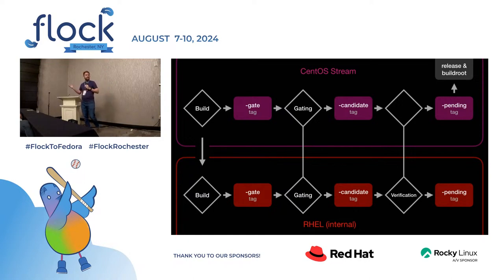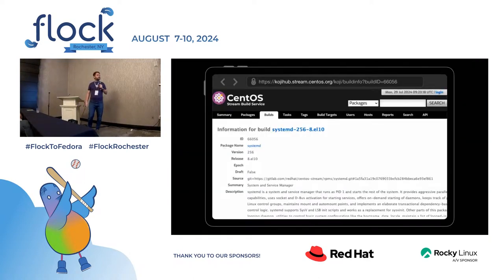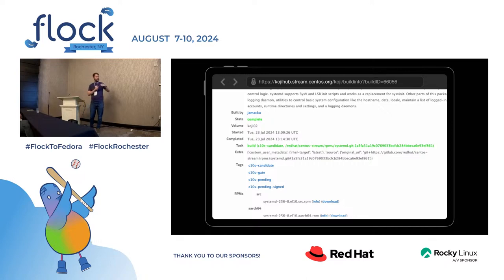Only RHEL maintainers can build packages, so this is mostly just so you can keep track of what's coming in. This is how it looks in the build system — there's the URL. That's the same package. And if I scroll down, there's the tags: gate, candidate pending. So that's how you can know if it's landing in a release or what it's waiting for.